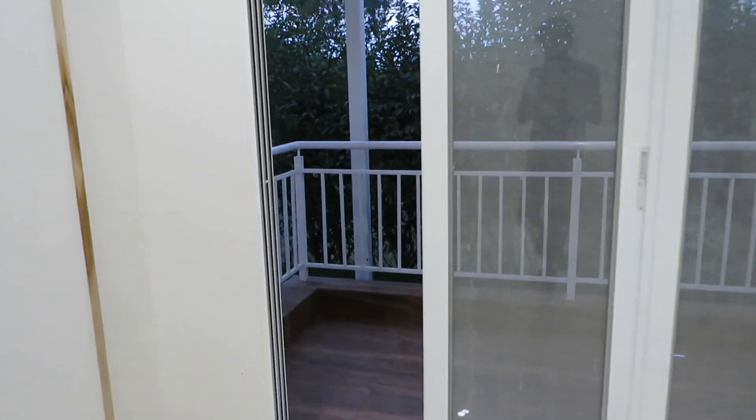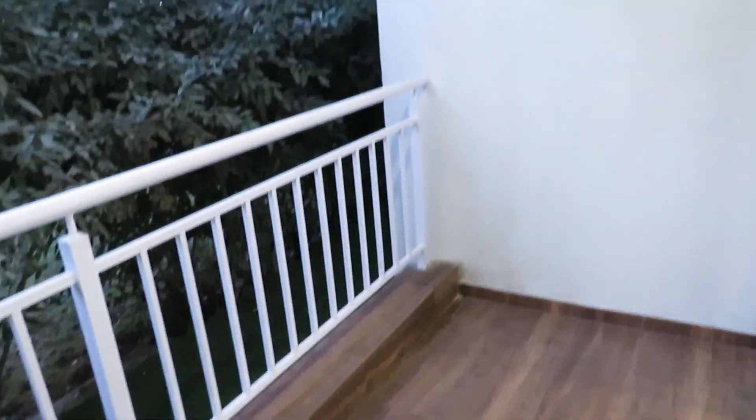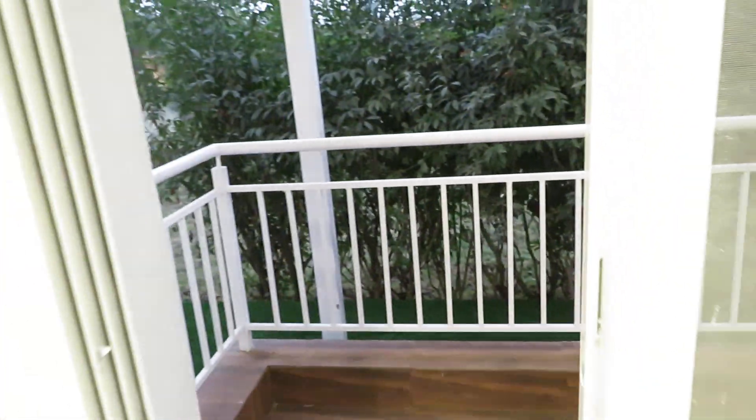The balcony is also very spacious. The tiling work will be the same in the balcony — these are anti-skid tiles in brown color. It will be covered from the top, so there is no odd-even concept; privacy is not hampered and utilization will be 100% for this balcony. Now we'll show you the kitchen.